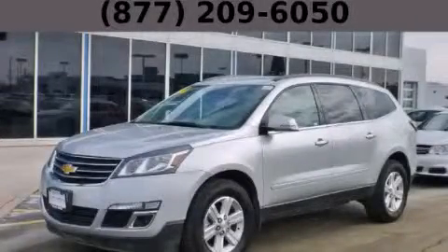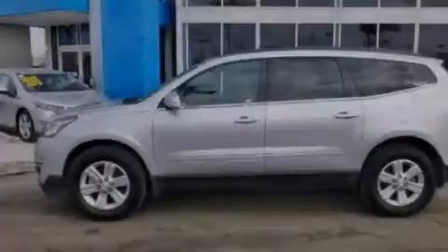This is a 2014 Chevrolet Traverse, a great blend of utility, comfort, and style.